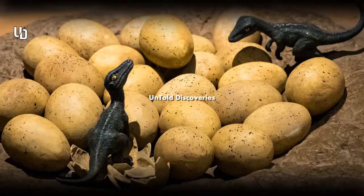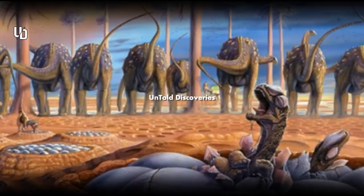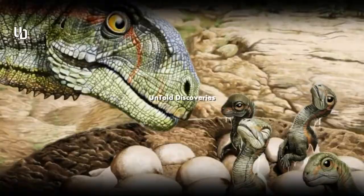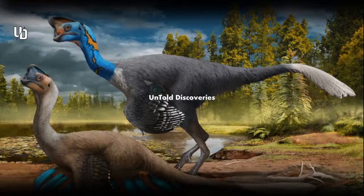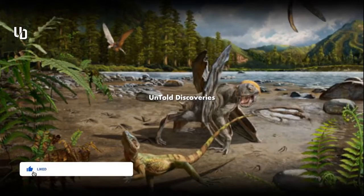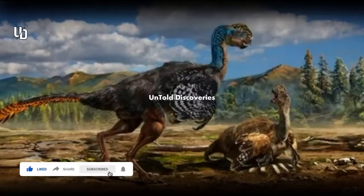All these features are similar to modern chicken embryos, which slowly curl into tight balls as they develop, leading to the chicken's head nestling under its right wing — known as tucking. This series of poses is key to successful hatching. While baby Ying Liang isn't as tucked as a chicken just about to break free, it's getting there. The team posits that birds' tucking behavior can be traced back millions of years to baby oviraptorosaurs. That's it for today — we will meet with another interesting topic very soon.